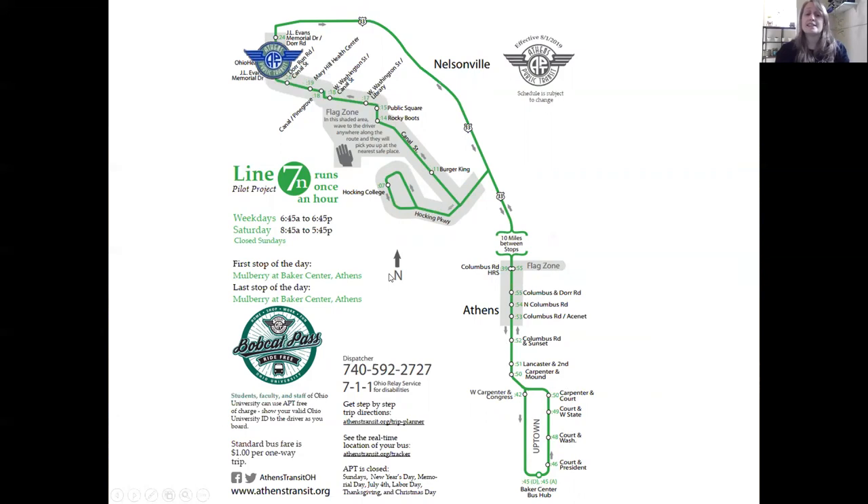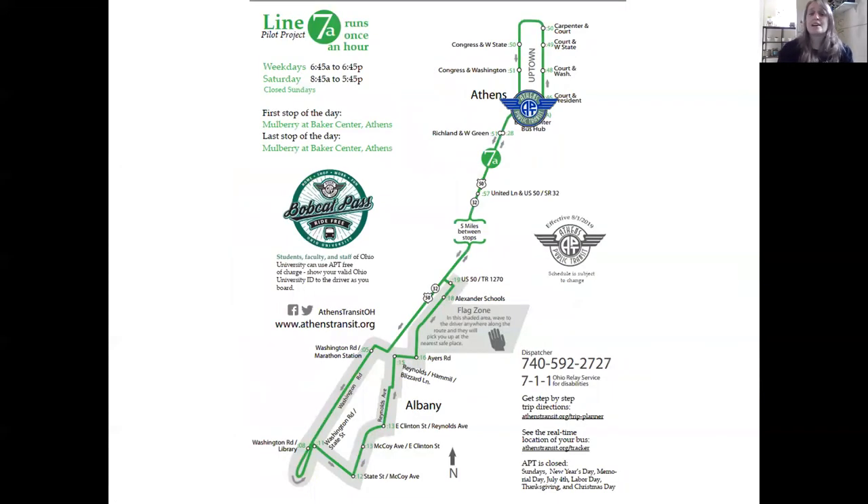Line 7A is the Albany side of Line 7. The hours are the same — weekdays and Saturdays. Starting at Baker Center, it goes down Court Street, down Congress, onto the highway, exits in Albany, goes through downtown, past the library, under the highway, down Reynolds Road, past Alexander Schools, back on the highway, and returns to the Baker Center bus hub. Note the flag zones here where you can flag the bus anywhere — it doesn't have to be at a specific stop — or you can request the bus to stop anywhere in the zone, and they'll drop you off at the nearest safe area.